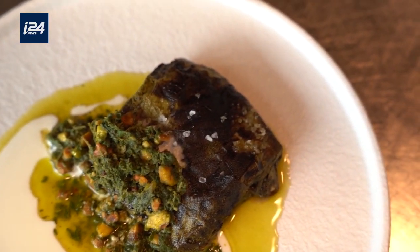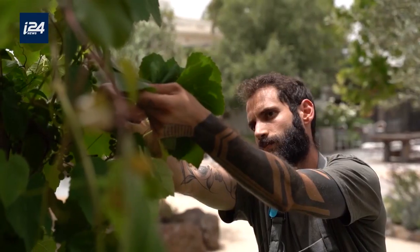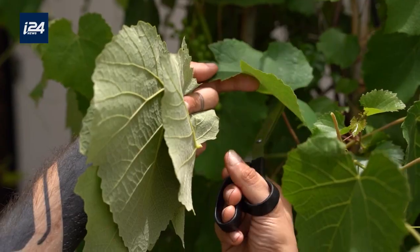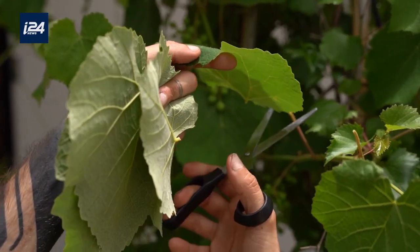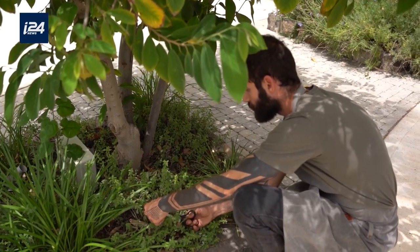Today we're making trout, a local fish, wrapped with grape leaves, with yogurt, berblin, and pesto made of zaatar and pistachios. This dish combines the flavors from the Golan's terroir. The grape leaves I just picked five minutes ago. The zaatar is also from the Golan's area.